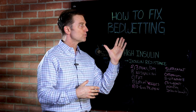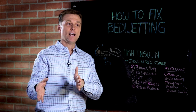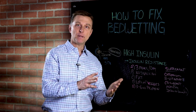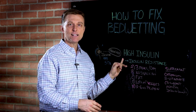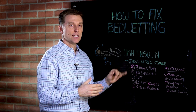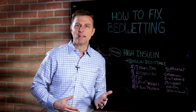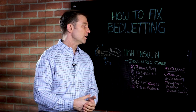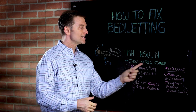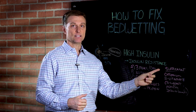Number one, you have to realize that the root cause of bedwetting is the exact same cause as adults getting up through the night peeing. And that has to do with higher levels of insulin. Insulin regulates blood sugars. I'm not even talking about becoming a diabetic — you could be pre-diabetic for 10 years before you have any symptoms. But one of the symptoms of insulin resistance is excessive urination at night.